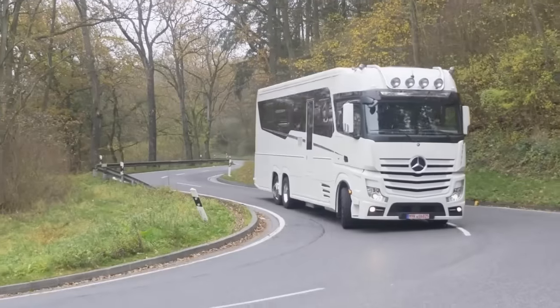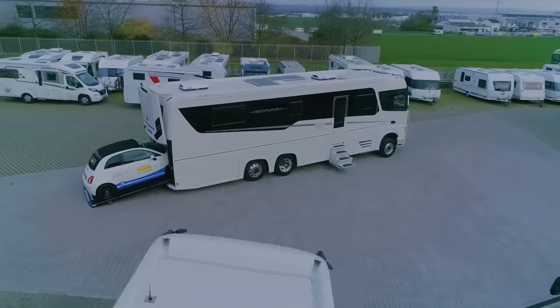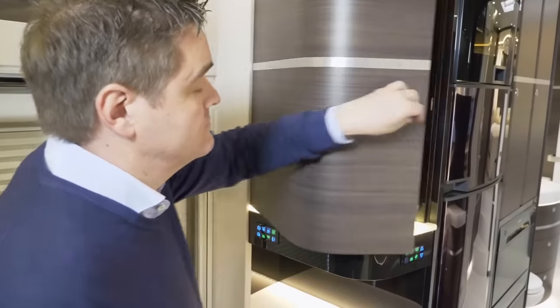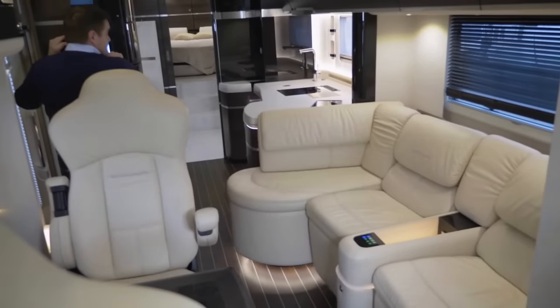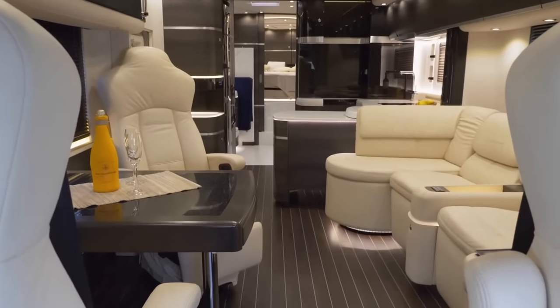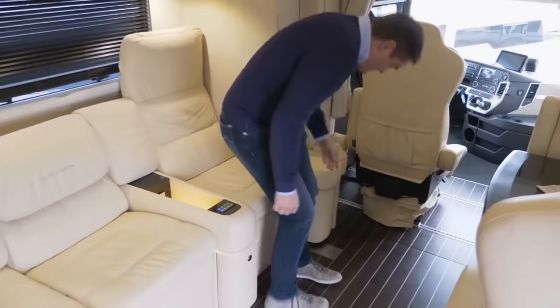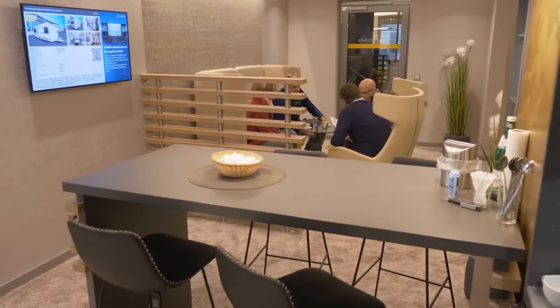Centurion 1200. The Centurion 1200 is a spacious and high-end RV designed for long-distance travel and comfortable living on the road. It features a large interior space with various amenities and luxurious finishes, and can accommodate multiple people for sleeping. It often features a comfortable bedroom area with a large bed, storage cabinets, and additional sleeping options like convertible sofas or bunk beds. The Centurion 1200 offers ample space for lounging, dining, and relaxing.